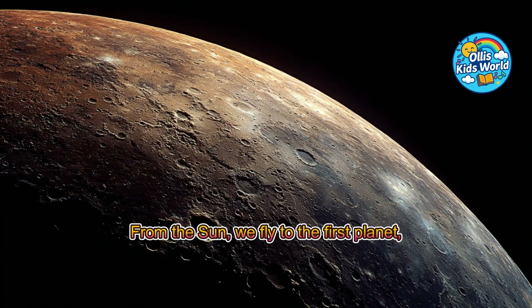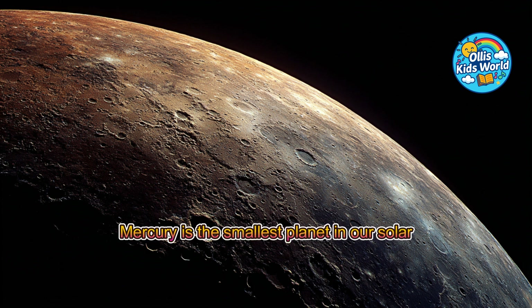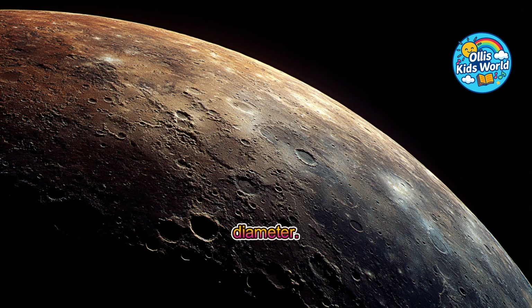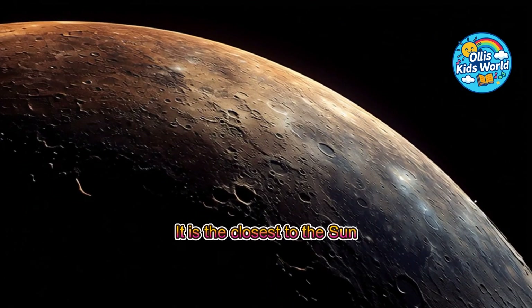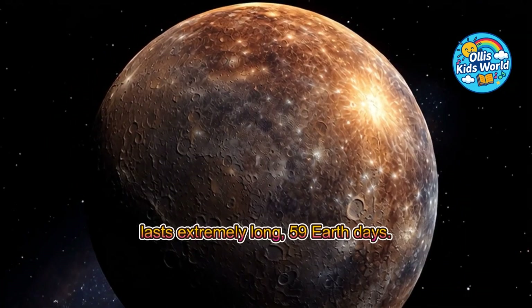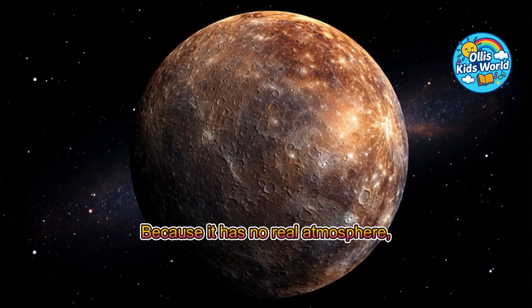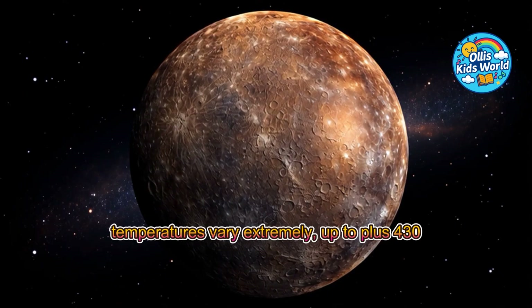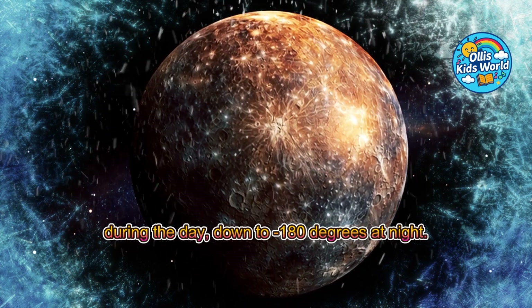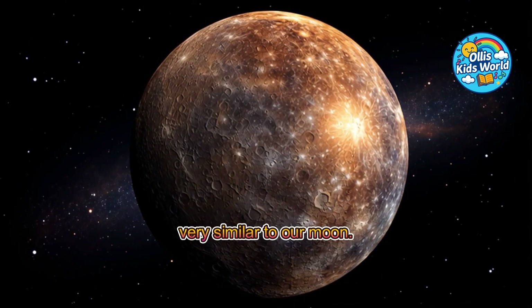From the sun, we fly to the first planet, tiny, hot Mercury. Mercury is the smallest planet in our solar system, only about 4,880 kilometers in diameter. It is the closest to the sun and needs only 88 days to go around it. But one day on Mercury lasts extremely long — 59 Earth days. Because it has no real atmosphere, temperatures vary extremely, up to plus 430 degrees during the day, down to minus 180 degrees at night. Its surface is full of craters, very similar to our moon.